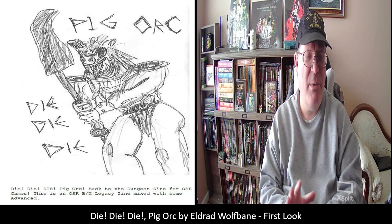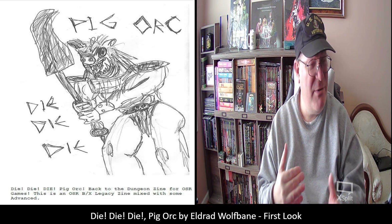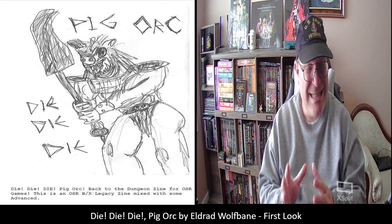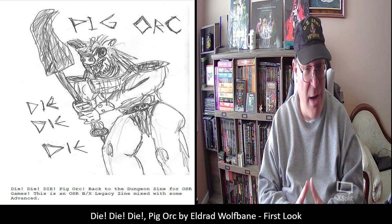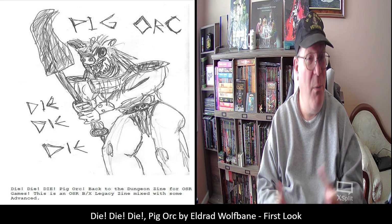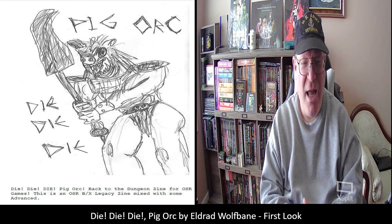I'm also going to show off some of his other titles, because he has about 68 titles on DriveThruRPG. So without further ado, let's jump right into Die, Die, Die Pig Orc.